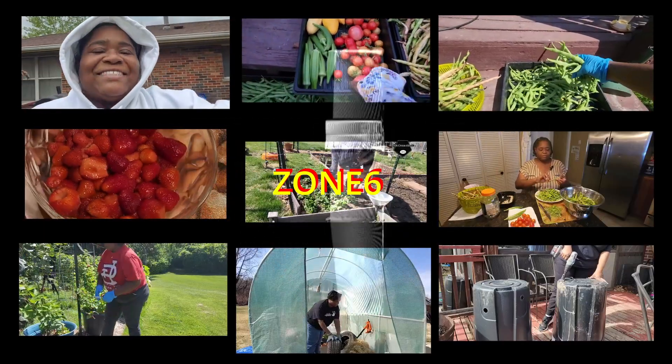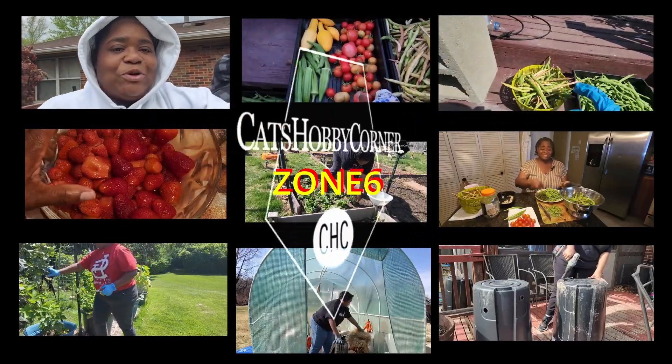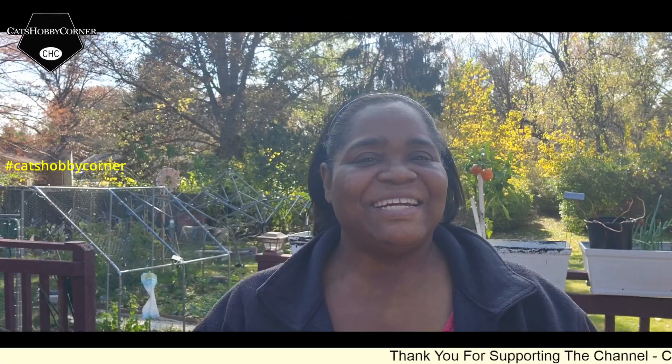Welcome to Kathy's Huggy Corner. Good morning.